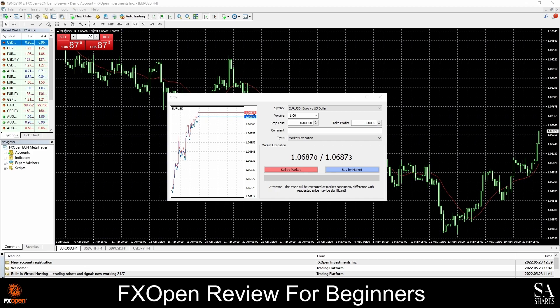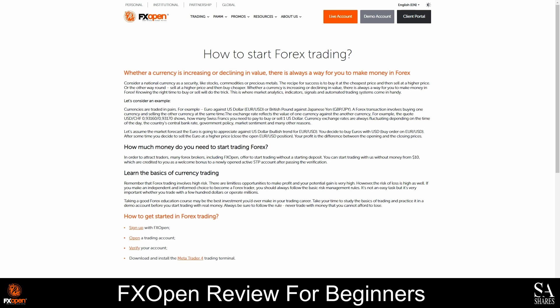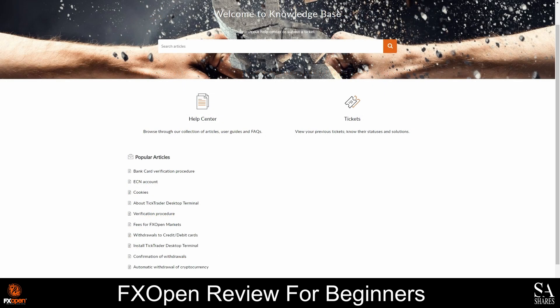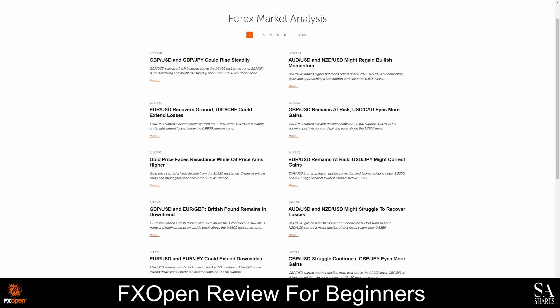With regards to educational resources, FXOpen provides beginners guides on the basics of trading, how to choose a broker, and how to start trading. If you have any other questions about trading, you can visit the Help Center and the Forex Forum to view answers to some of the most commonly asked questions. You will also find updated market news and detailed market analysis on the website itself, and you can visit the FXOpen blog for weekly forecasts and market insights.